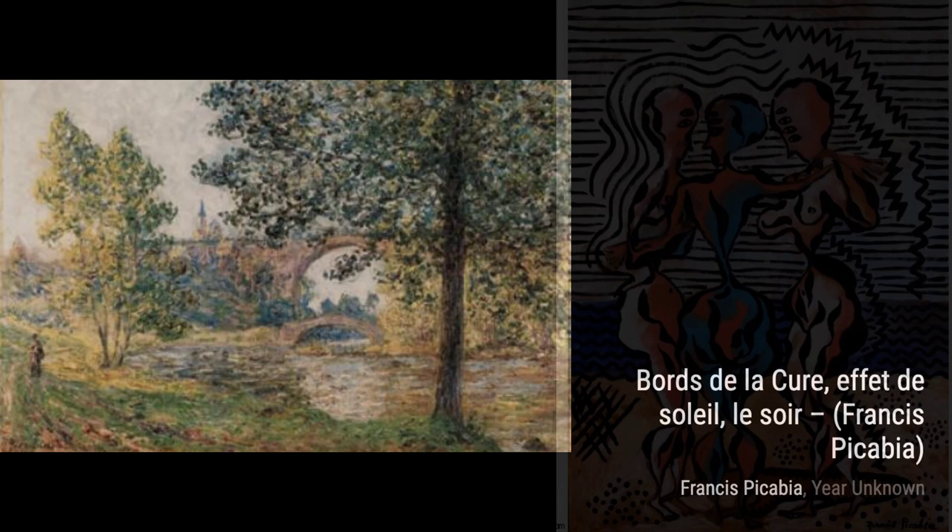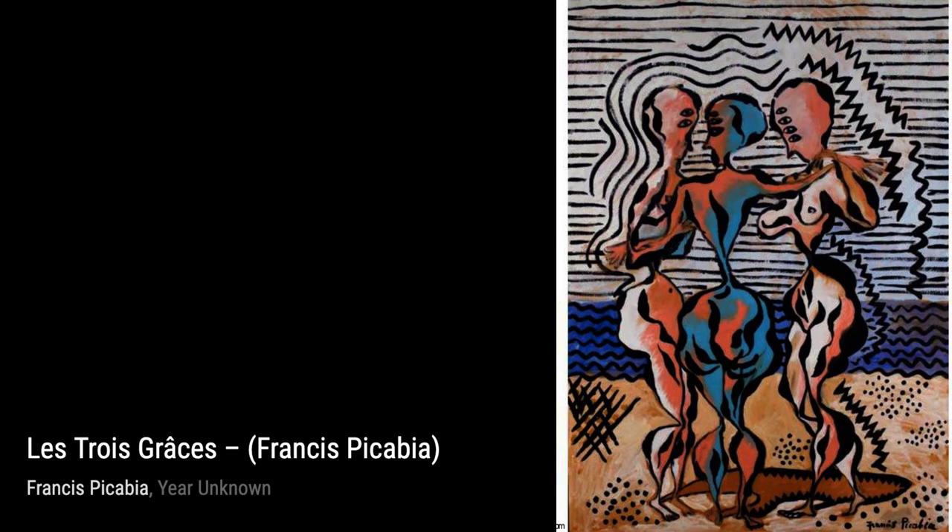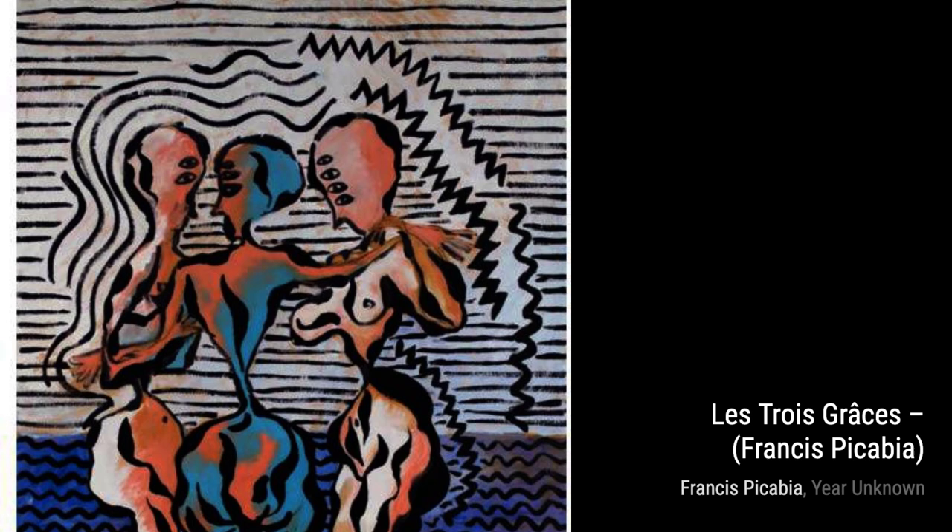View de Saint-Tropez takes us to the picturesque town, with Picabia's unique style adding a touch of whimsy and playfulness to the scene. Transparence, Le Chat, is a fascinating piece where Picabia explores the concept of transparency, using overlapping shapes and colors to create a sense of depth.